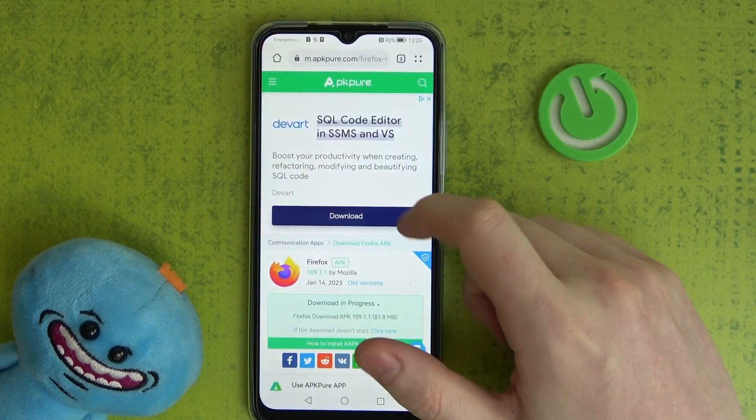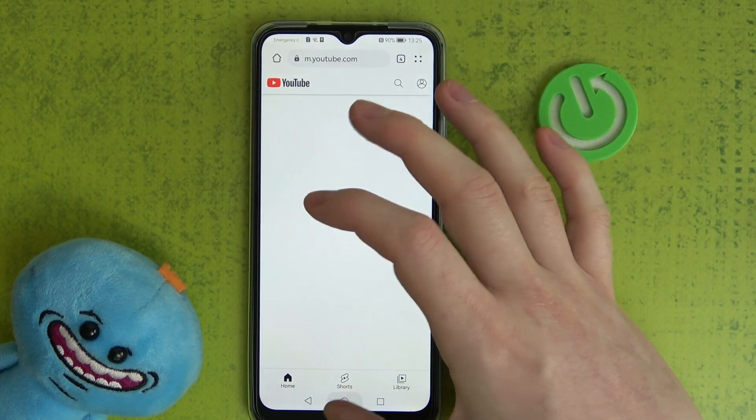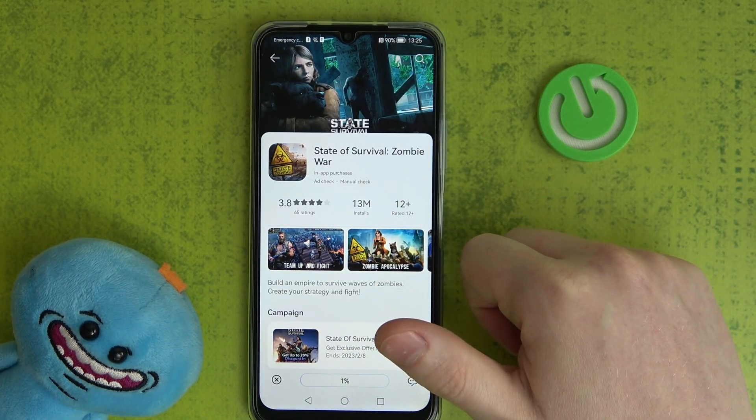If you go back to your browser, it should work fine now — we can open YouTube. The app gallery also works fine, so we can resume the download. That's it for this video!